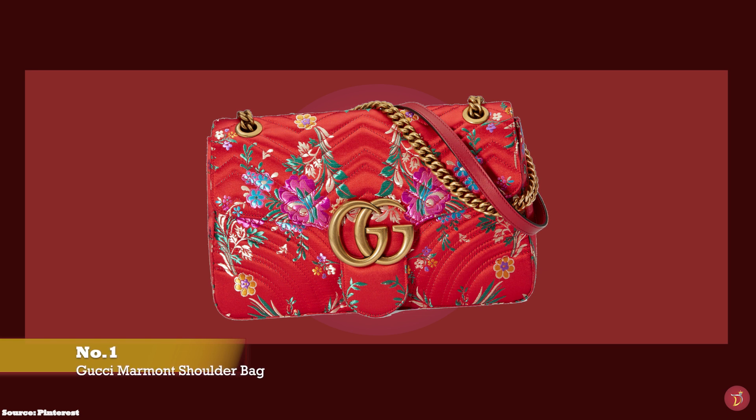So let's take you through a selection of Chanel Classic Flap bag alternatives that you can consider adding to your luxury collection. At number one, we have the Gucci Marmont shoulder bag, with prices starting at upwards of £1,800 for the small size.